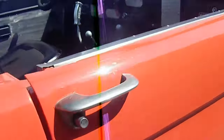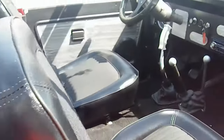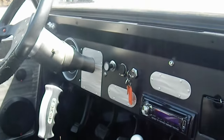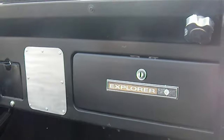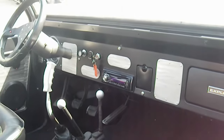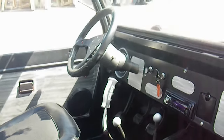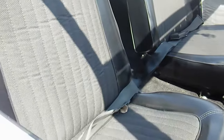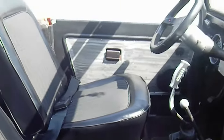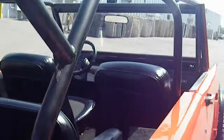Fender flares, interior in excellent condition, extra storage box built into the tailgate — a very neat feature. Super clean dash, explorer edition, upgraded sound system with CD player, manual transmission, Sparco steering wheel, front and passenger seat both in excellent condition. Perfect glass — no cracks, no chips.